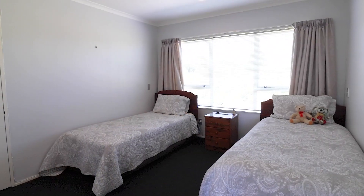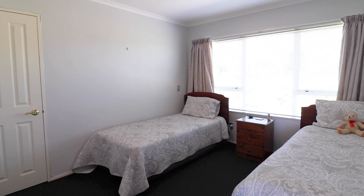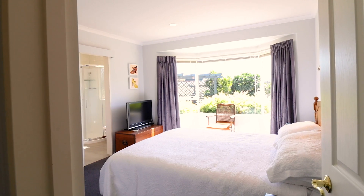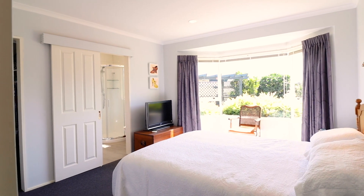Enter through the hall and you'll find three great sized bedrooms, a gorgeous light and bright family bathroom, and a master positioned perfectly for the afternoon sun with a bonus walk-in wardrobe and ensuite.